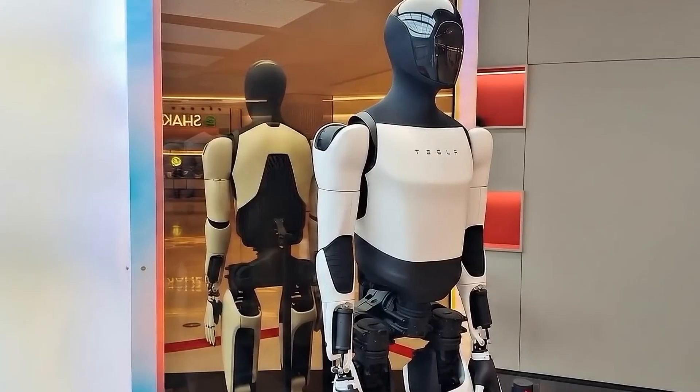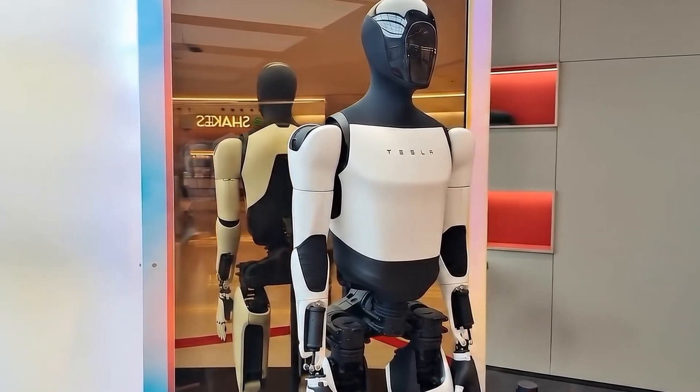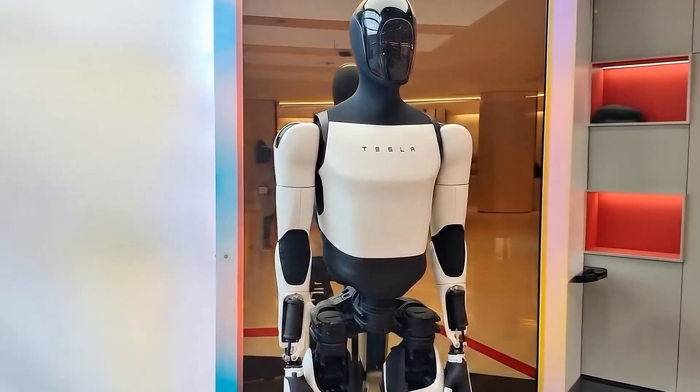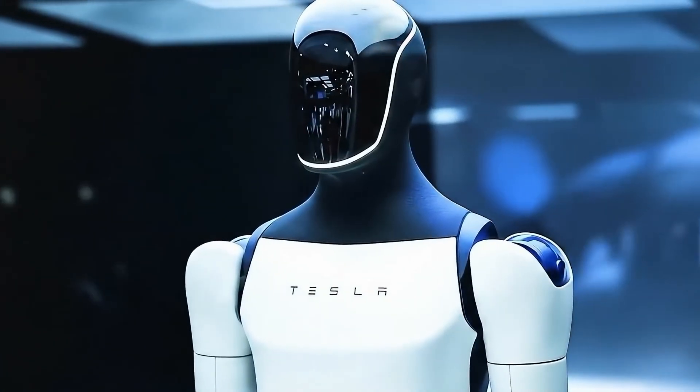However, the rise of robots also creates challenges in employment, especially for workers in manufacturing, health care, and warehouses, whose jobs might be replaced. Yet new jobs will emerge in research, development, and roles demanding creativity and emotional intelligence.